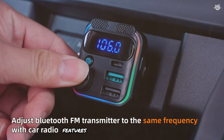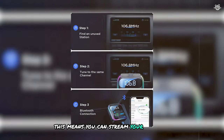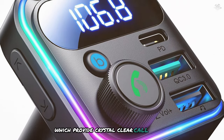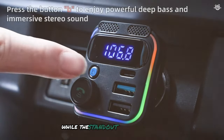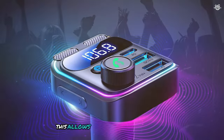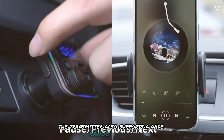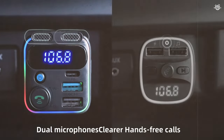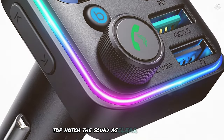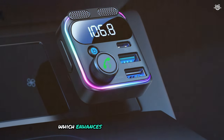The Joyroom transmitter features Bluetooth 5.3 technology, ensuring a fast and stable connection with your smartphone so you can stream music and take hands-free calls without interruptions. The device also supports dual microphones, which provide crystal-clear call quality and reduced background noise. A standout feature is its 48-watt PD and QC3.0 USB-C car charger, allowing quick and efficient charging even on long road trips. The transmitter supports a wide range of audio formats including MP3, WMA, and FLAC. The audio quality is top-notch, with clear, detailed sound, deep bass, and crisp highs.